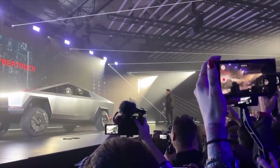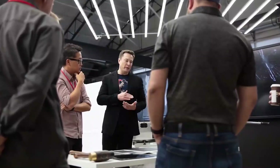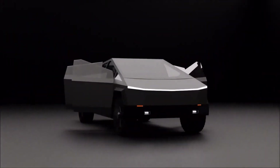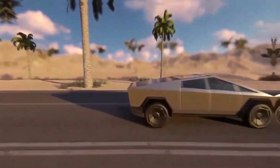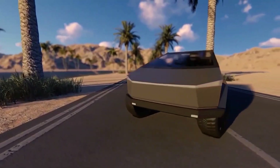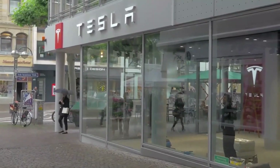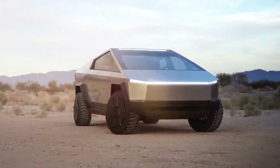Elon Musk tweeted on November 23, 2019 that Tesla had received 146,000 pre-orders in the first one and a half days after the unveiling, each requiring a $100 refundable deposit, with 42% opting for the dual-motor configuration, 41% for the tri-motor, and 17% for the single-motor. After a video of the Cybertruck tugging a rear-wheel drive Ford F-150 uphill was released, several people pointed out this was not due to better horsepower or torque, but rather its weight. The Cybertruck was named Concept Car of the Year for 2019 by Automobile magazine in January 2020.